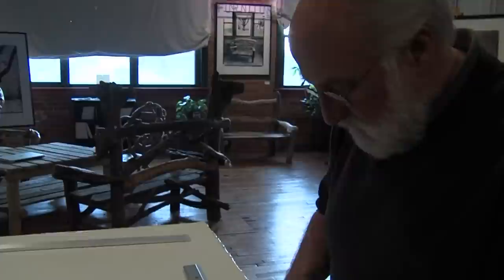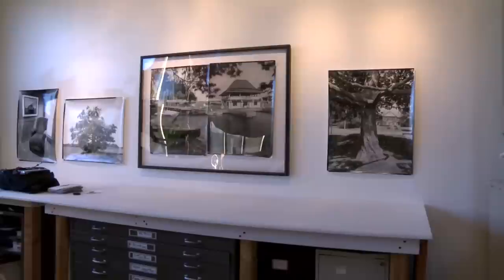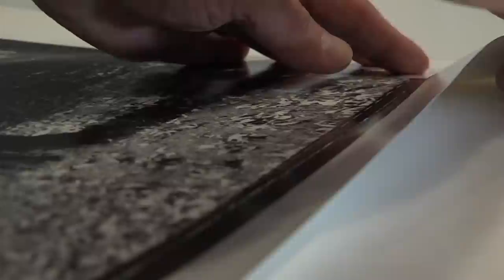I'm going to tear the edges off and the edges are going to be ragged, and I like that a lot. I want people looking at it to know that it's an object of art. It's beautiful.